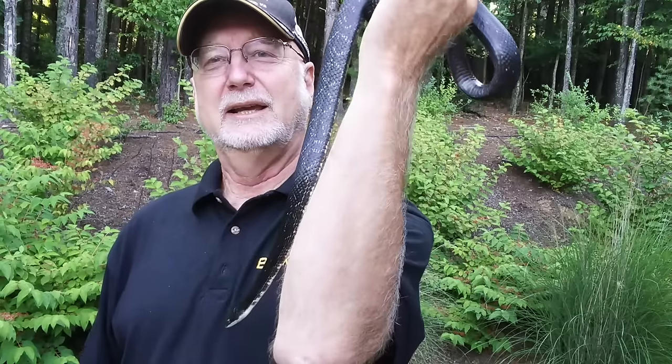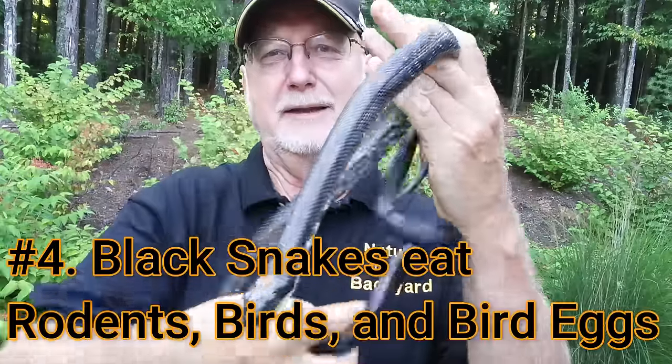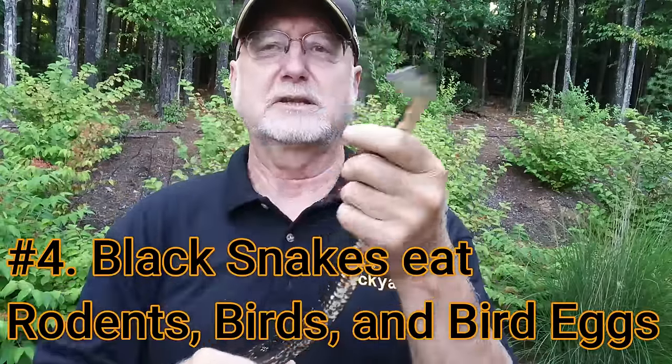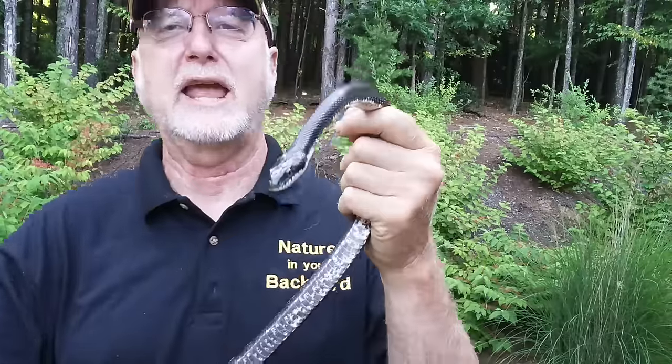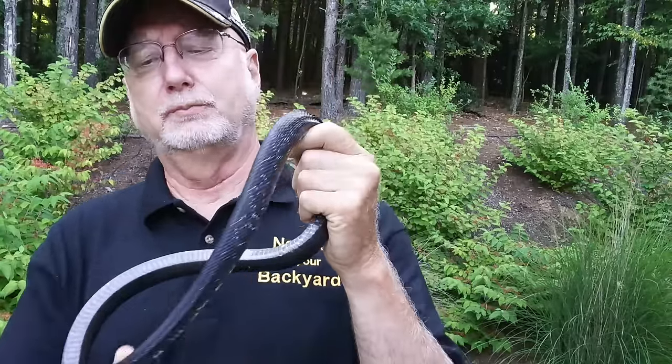The fourth thing everybody should know about black snakes is that black snakes eat rodents, birds, and bird eggs — and it's really great that they eat rodents. There's a misconception I've heard: some people say if you have black snakes in your barn you won't have copperheads because black snakes hate copperheads and will eat them. Well, that's not true. Black snakes are not big snake eaters. Mostly they want to eat rodents, birds, and bird eggs — they don't eat copperheads.